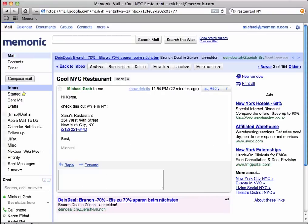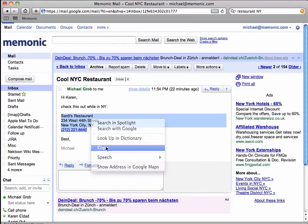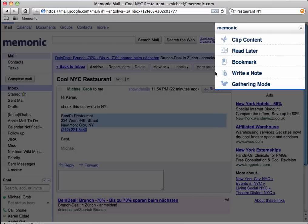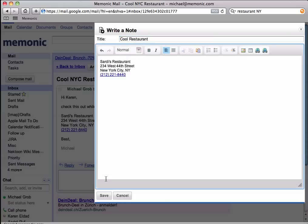The Mnemonic Clipper also lets you just take notes. For example, if somebody emails you restaurant suggestions for your travels, you can just open the clipper, select Take a Note, and type or copy these recommendations into a new note that will go straight into your NYC collection.